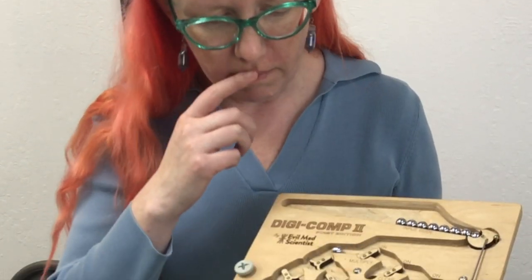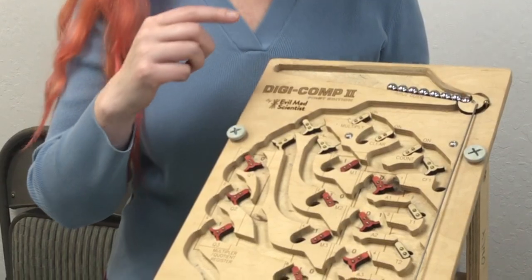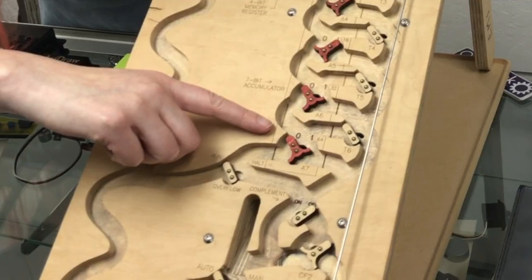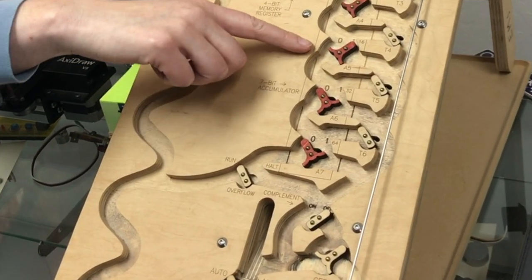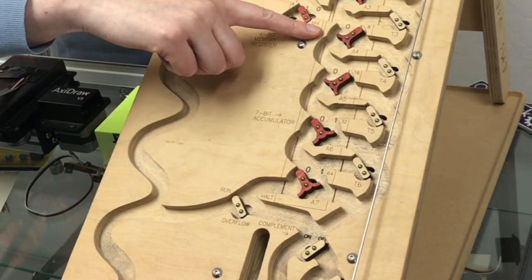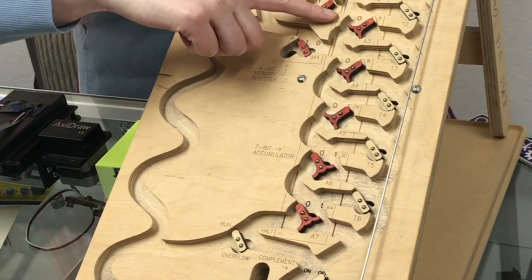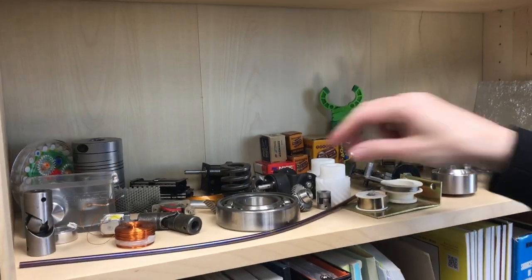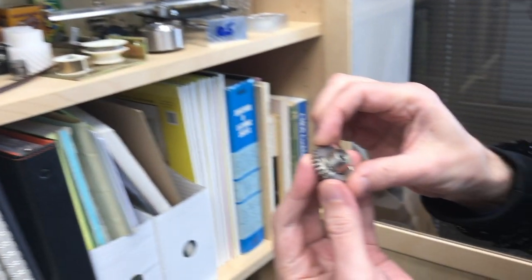Lenore showed us how their amazing marble-based binary computer works, and Wendell gave us a tour of their cabinet of curiosities.